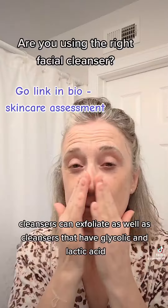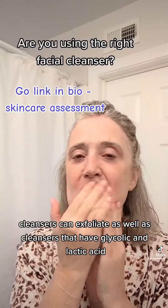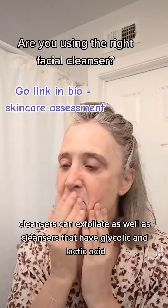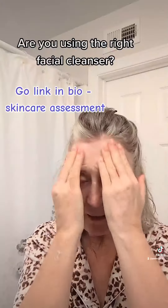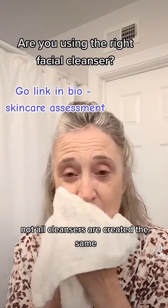Cleansers can exfoliate as well — cleansers that have glycolic and lactic acid can brighten and even your skin tone. Not all cleansers are created the same.